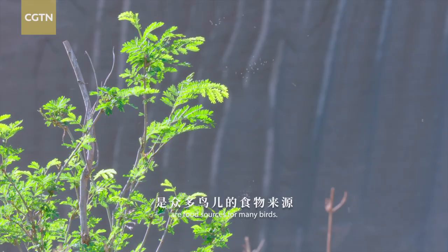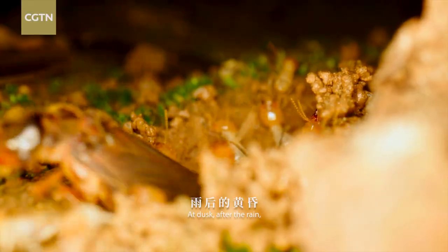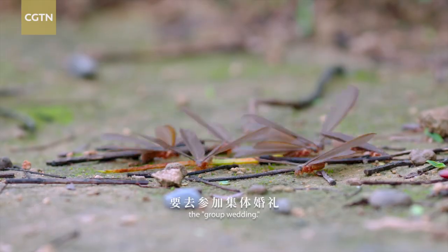Insects that begin to multiply are food sources for many birds. At dusk, after the rain, termites swarm out of the ground, looking forward to their group mating flight.